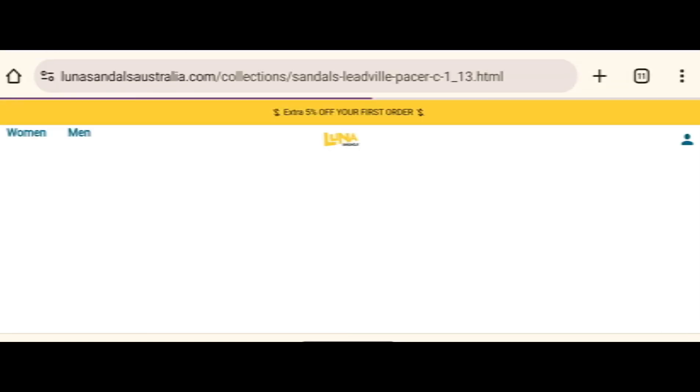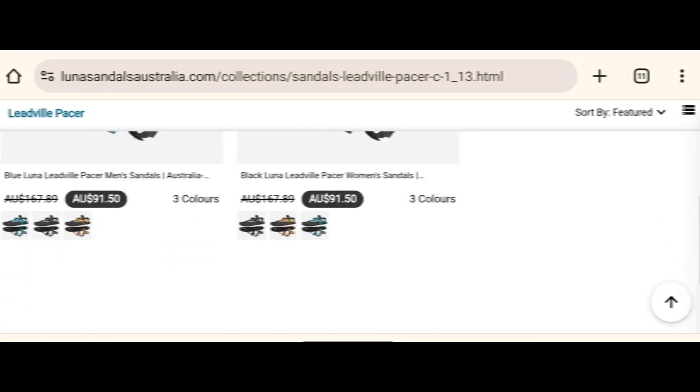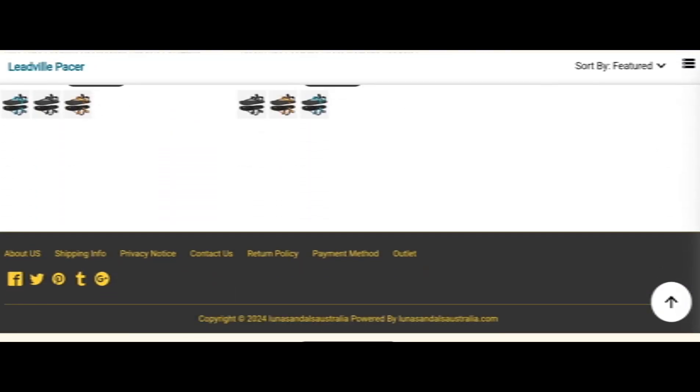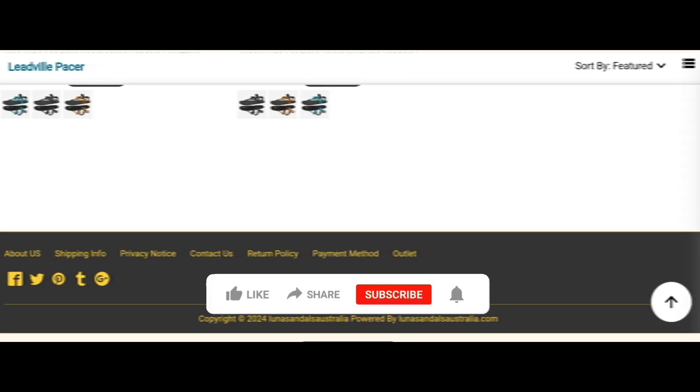If this review is helpful for you, then do comment your thoughts about this video. We are always active in answering your comments. That's all for this video — friends, like my video, share my video, and subscribe to my YouTube channel. Take care, bye bye.